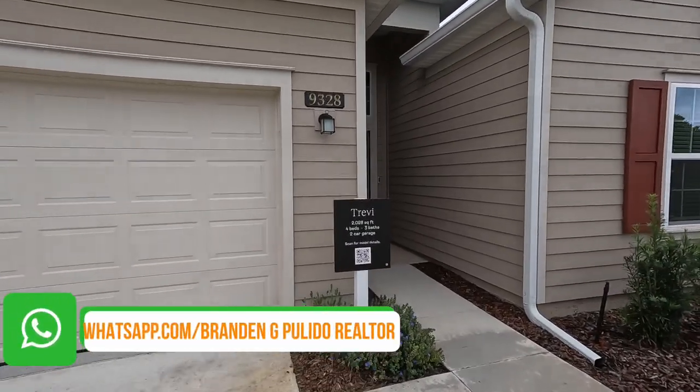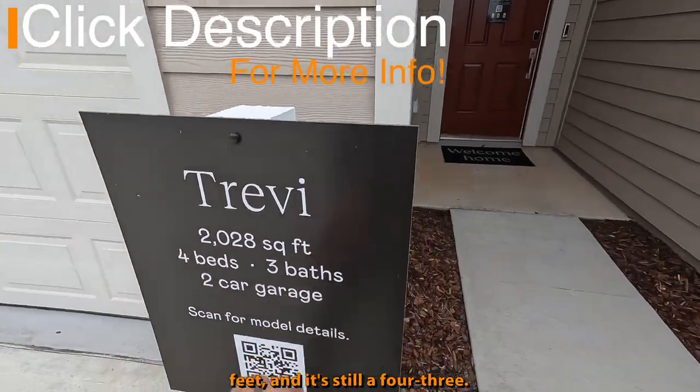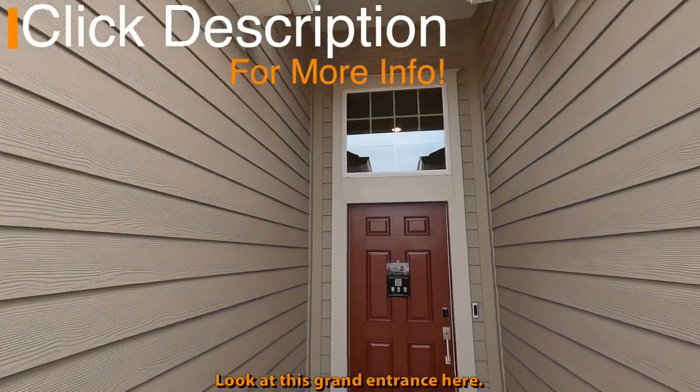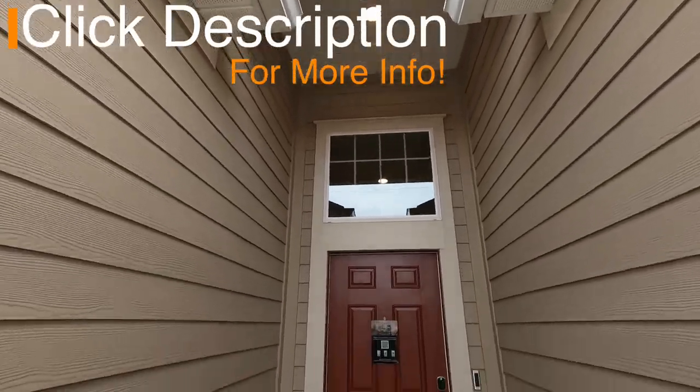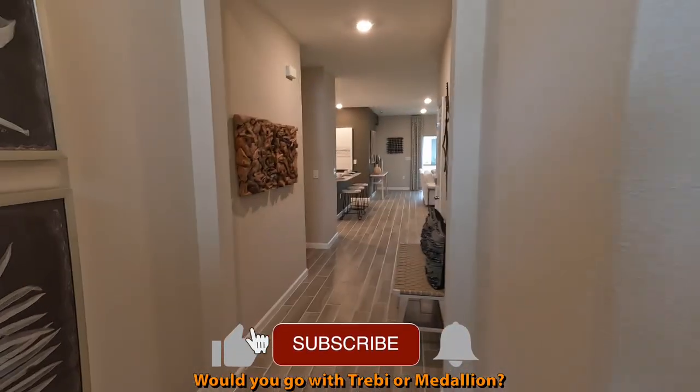This is now the Trevi. So we're looking at just over 2,000 square feet, and it's still a four-three. Two-car garage — it's a little bit smaller. Look at this grand entrance here. Let me know what model you like better — would you go Trevi or Medallion?